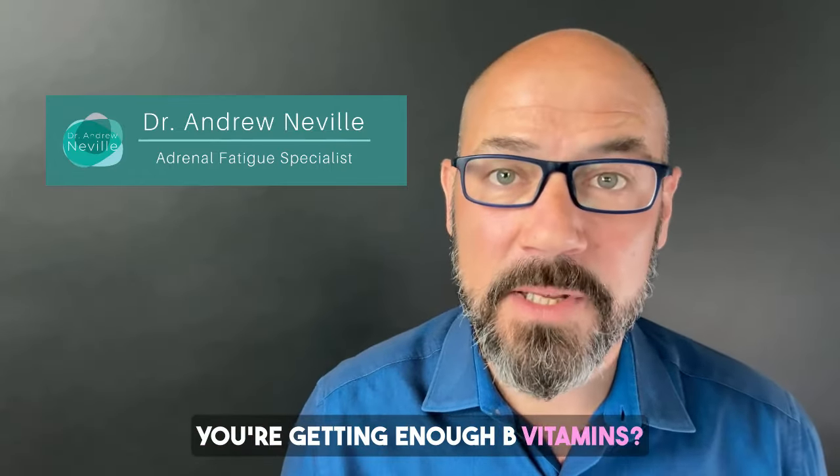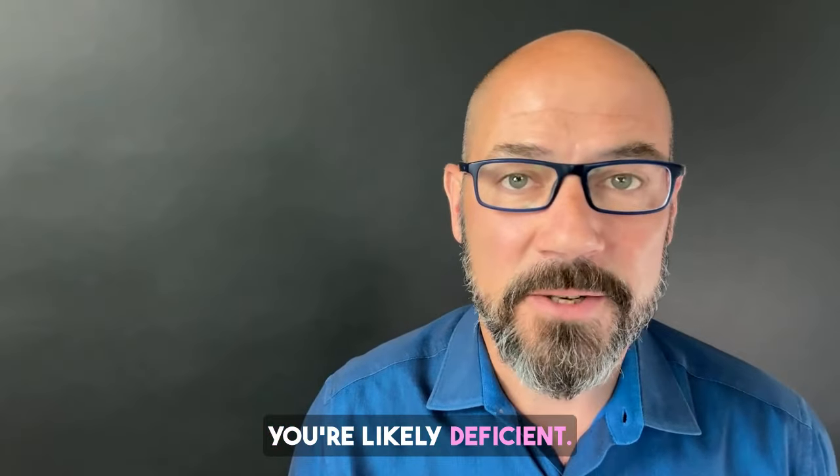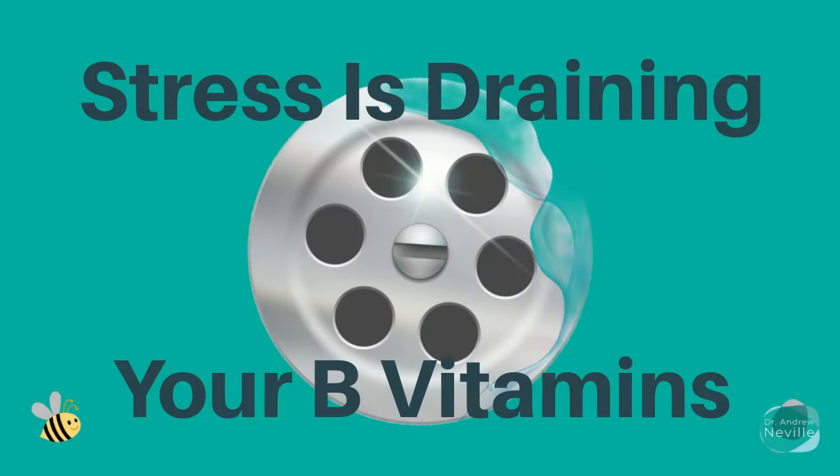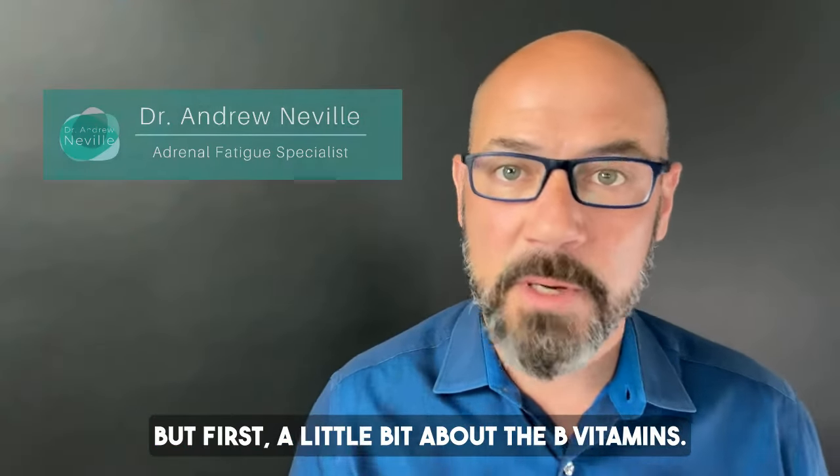Are you wondering whether or not you're getting enough B vitamins? Well, if you have adrenal fatigue or suspect you might, you're likely deficient. I'm going to tell you why and what to do about it. But first, a little bit about the Bs.